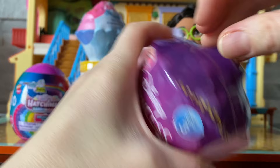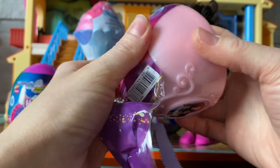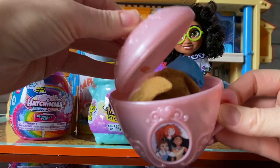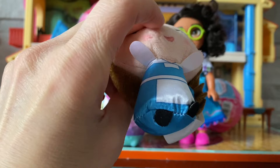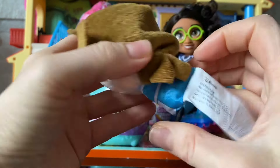Which one should I pick first? I love Alice in Wonderland. I love bunny corns. I love unicorns. I love princesses. I love magic mixies. Hatchimuls are my favorite. Which one should I pick? You know what, let's start with the princesses. Let's see — I wonder what Disney princess we'll get. This is such a beautiful teacup. So let's open it and see.